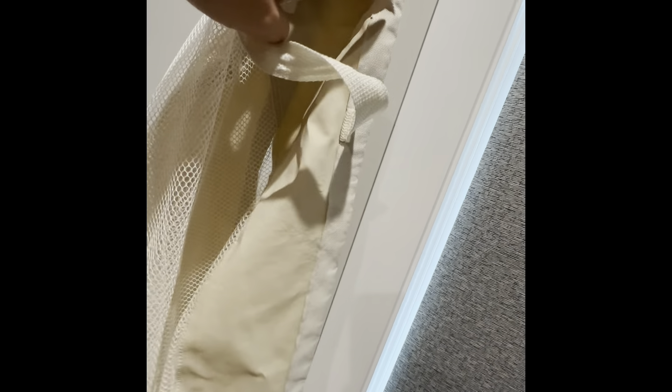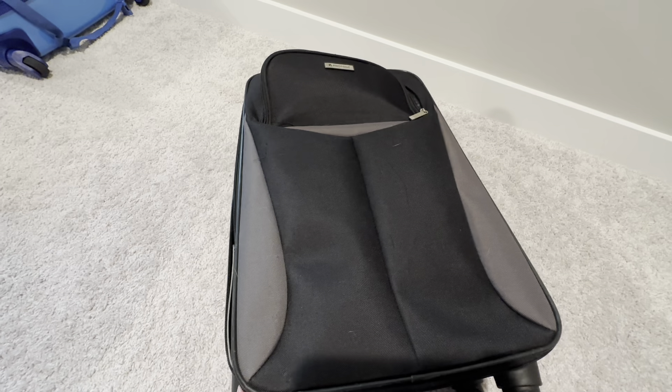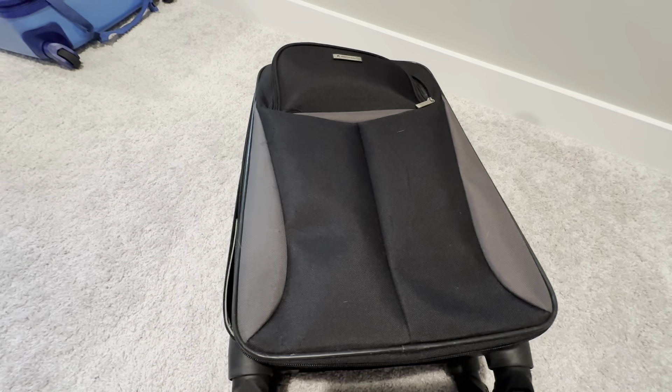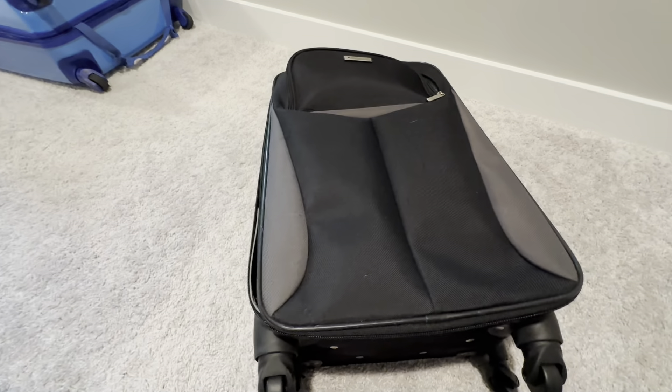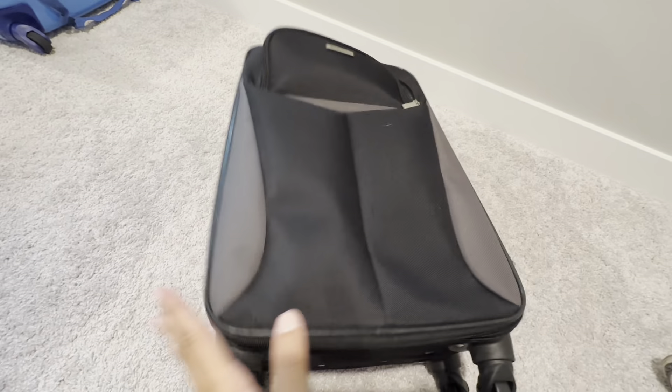I also have two mesh laundry bags. We hang them up on the coat rack when we get to the hotel room and put all the dirty laundry in them. This small suitcase is going to be our day-two suitcase — we're spending two nights before we go to the Galactic Star Cruiser, so I'll use this small one for that.